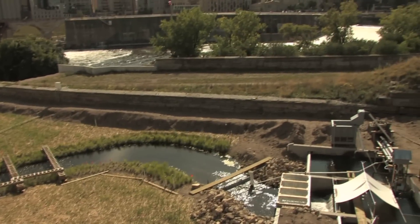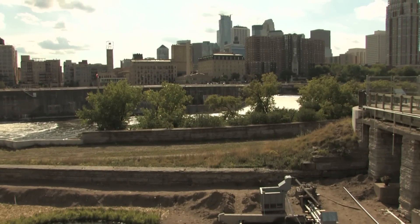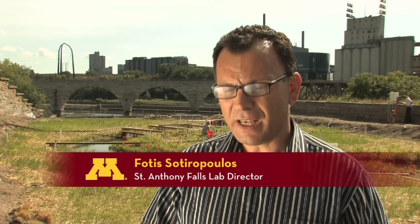This river within a river is drawing some of the best researchers in the world to the Twin Cities. We also have projects already in the works with other countries that will utilize the facility to tackle stream restoration problems in their countries.